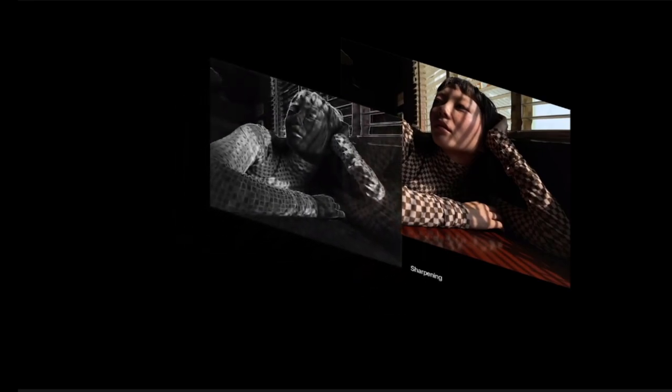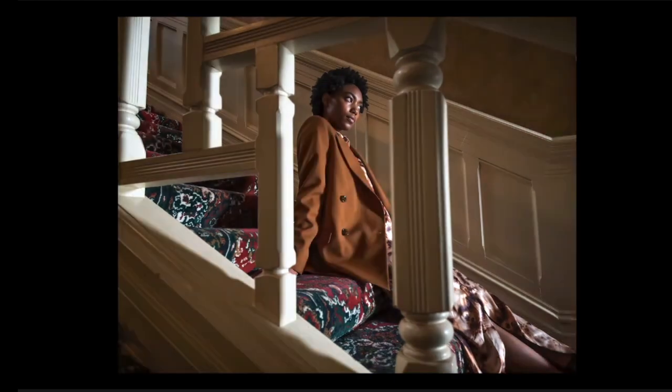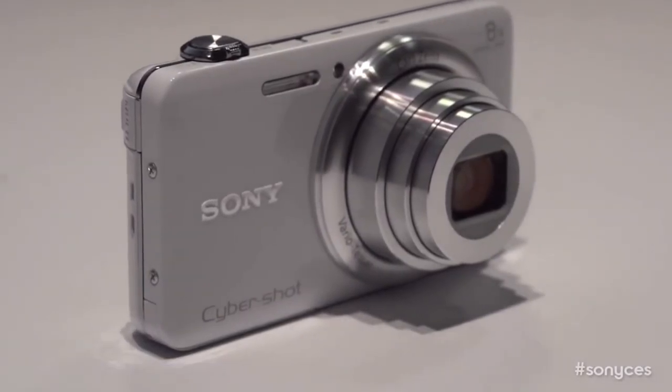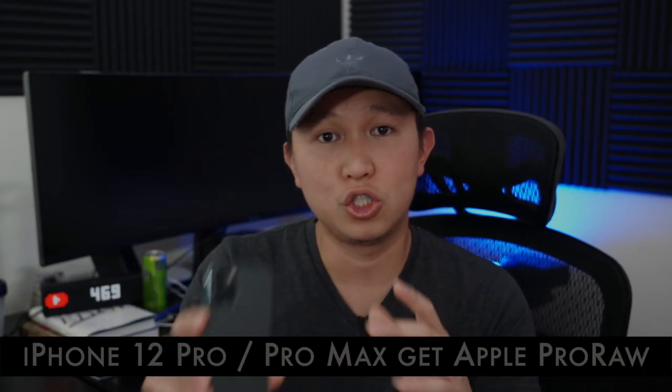The second notable software improvement is Apple ProRAW, made available only on the Pro versions. Raw images allow Pro-level photographers to manipulate, convert, and process images — adjusting exposure, white balance, and color space. It's just another level of Pro photography that a typical user would not need. All cameras actually shoot raw images; the difference is Apple is now making it available on the iPhone, just on the Pro models, technically separating those two tiers.